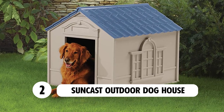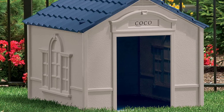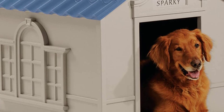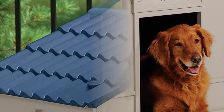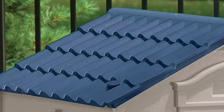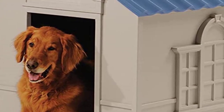Number two: Suncast outdoor dog house. If simplicity is what you're looking for, look no further than the Suncast outdoor dog house. This simple dog house is sure to shelter your pet from the weather. It has weather-resistant plastic walls and a sloped roof to keep rain and other weather issues out. The sturdy walls have vents to guarantee that your dog is getting enough air.